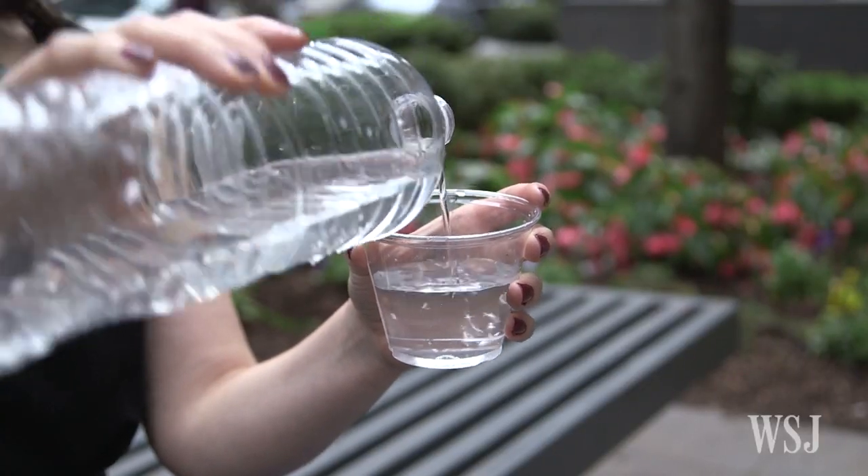They were able to collect about a cup of water, but they think the potential could be much greater. They calculated that their device could collect about three-quarters of a gallon using about two pounds of the powder.